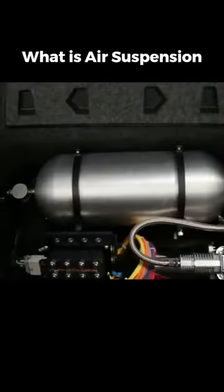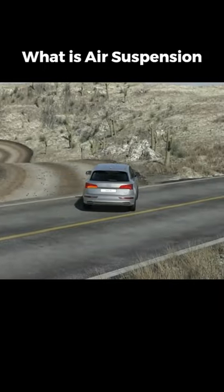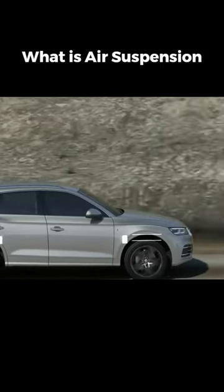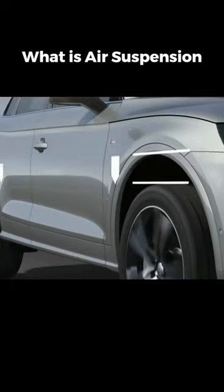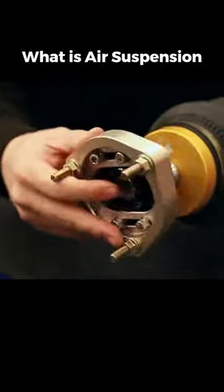Working in harmony with an air compressor and shock absorbers, this system maintains ride control. Picture a truck with air suspension — you can adjust the ride height for off-road, daily, and high-speed driving. Even with added weight, the suspension levels the ride height. Two types of air suspension are convoluted air spring and rolling lobe air spring.